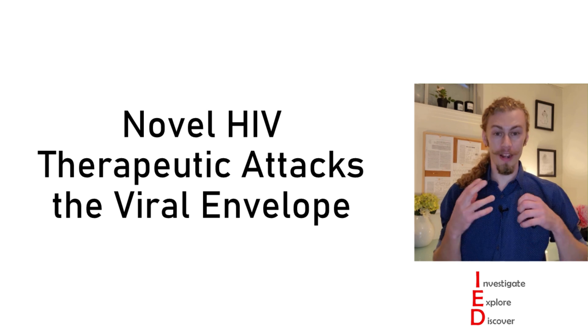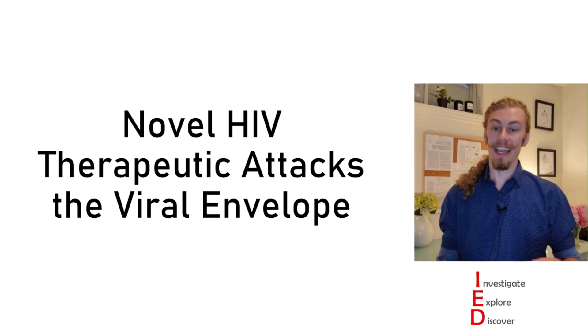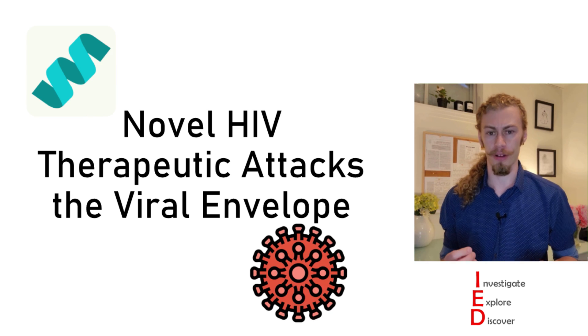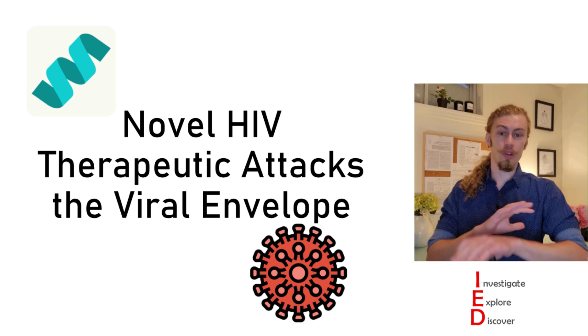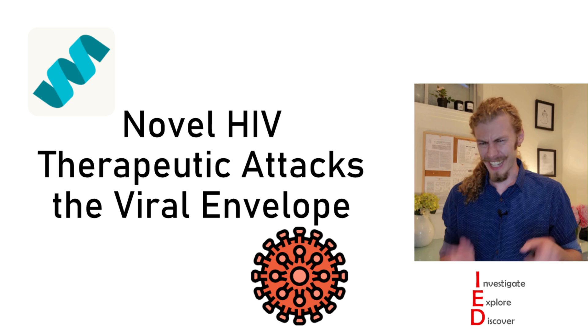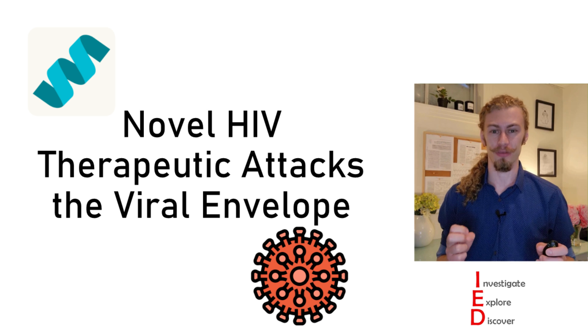Hi folks, my name is Cole and I'm a graduate student of immunology. Today on Investigate Explore Discover, we're going to be looking at a novel HIV therapeutic that attacks the viral envelope. Stick with me throughout this whole video to get all of the relevant background information so we can dive into some exciting experimental results.